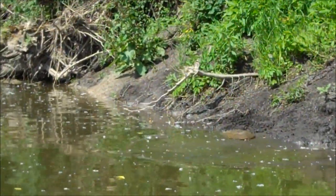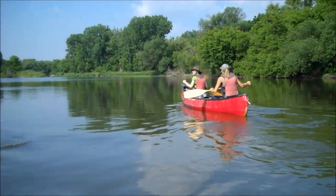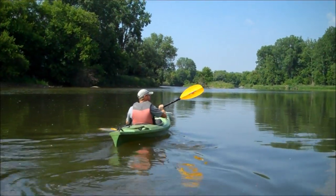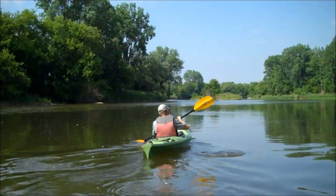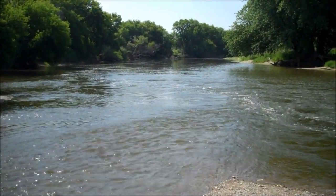Mid-June is the height of turtle nesting season and species at risk biologists and technicians are working hard to save spiny soft-shell turtle eggs. London's resident turtle expert, Scott Gillingwater, says the interaction between turtles and humans and the natural landscape means spiny soft-shell turtle populations are declining.